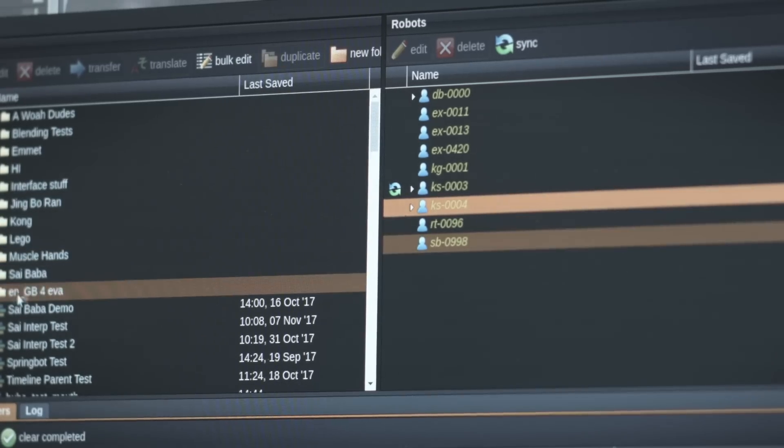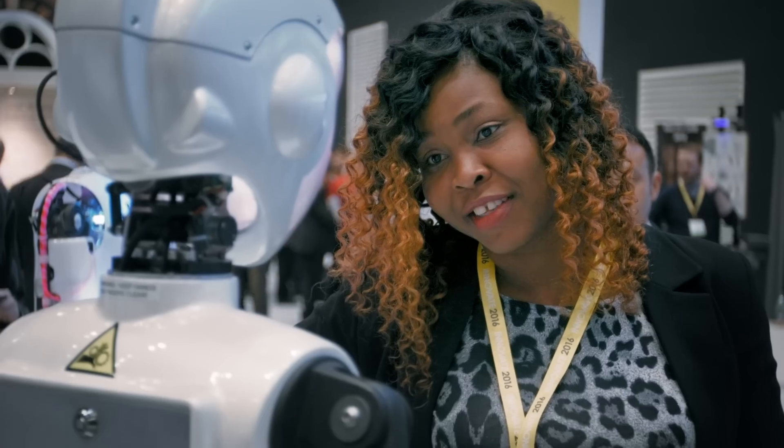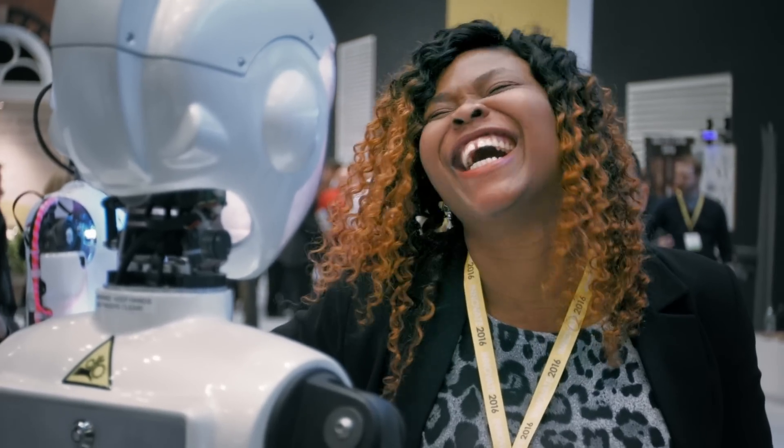Instantly transfer performances to one or all of your robots. Using sensors, robots can tailor content depending on the age, gender and mood of the people in front of them, as well as engaging visitors with automatic eye contact.